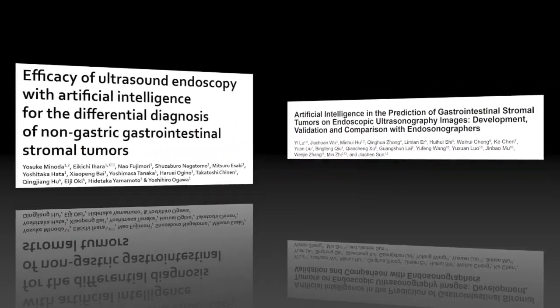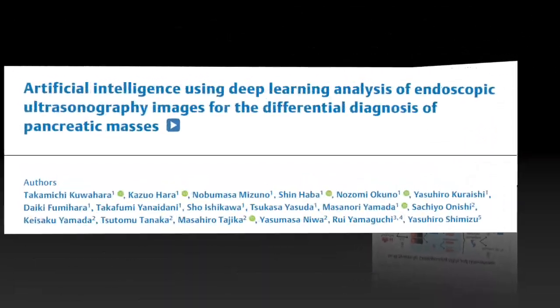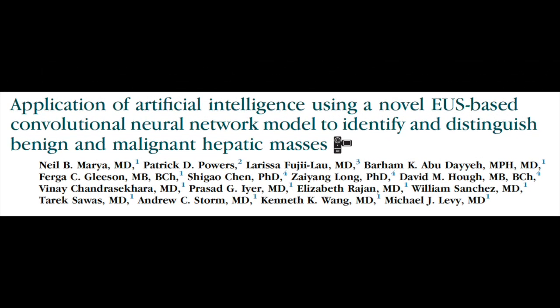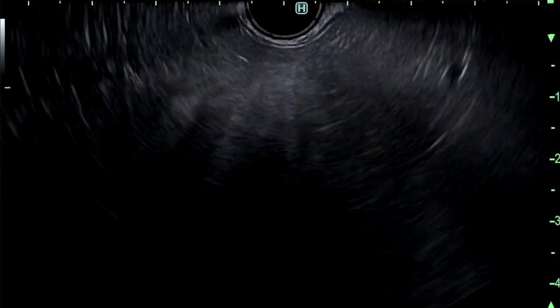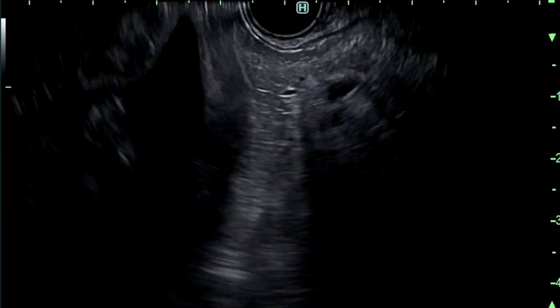Although numerous reports have explored the role of artificial intelligence in EUS, the concept of application in real-time procedures remains unproven. Generic application of AI in EUS can be challenging because image movements are rapid, variations in anatomy are numerous, and sonographic artifacts are common.